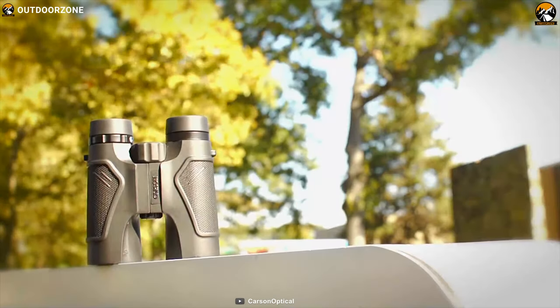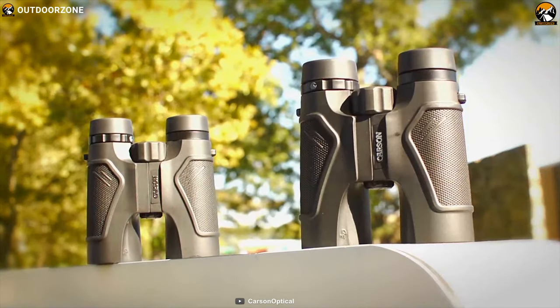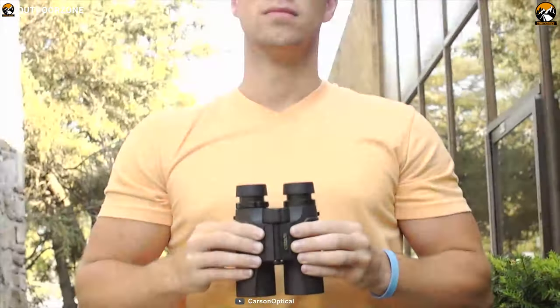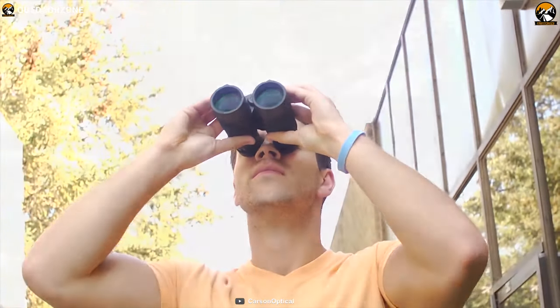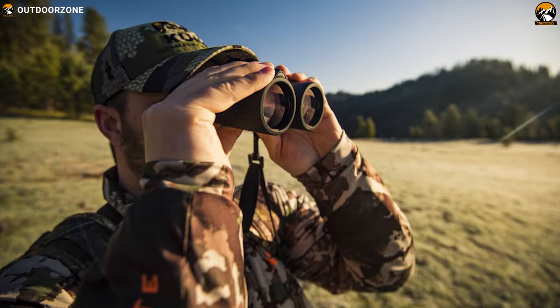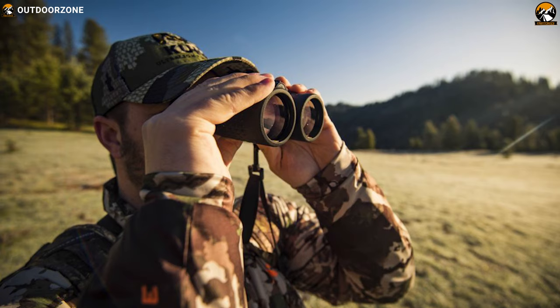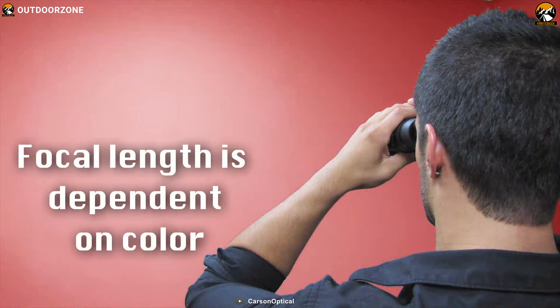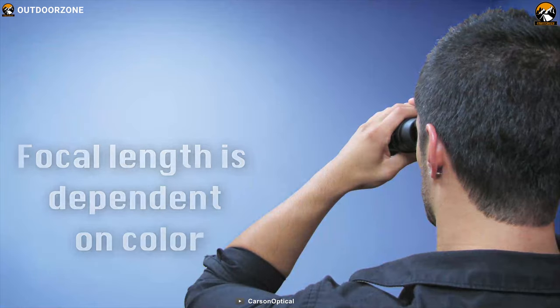Get the ultimate precision and viewing angle in hunting with the Carson 3D Series Binocular, a high-performance binocular that ensures you always have a clear view of your subject. It comes with a 42mm objective lens for sharper and brighter images and offers up to 10 times magnification that lets you focus on far-away subjects easily.